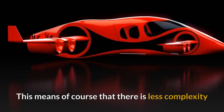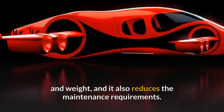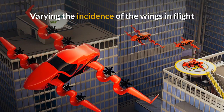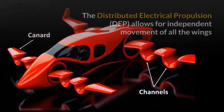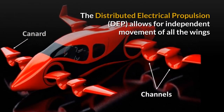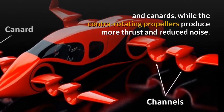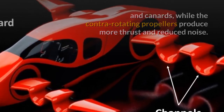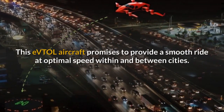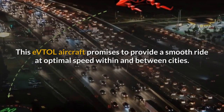This means, of course, that there is less complexity and weight, and it also reduces the maintenance requirements. Varying the incidence of the wings in flight and the powered canard design result in optimal lift at all phases of flight. The distributed electrical propulsion allows for independent movement of all the wings and the canards, while the contra-rotating propellers produce more thrust and reduced noise. This eVTOL aircraft promises to provide a smooth ride at optimal speed within and between cities.